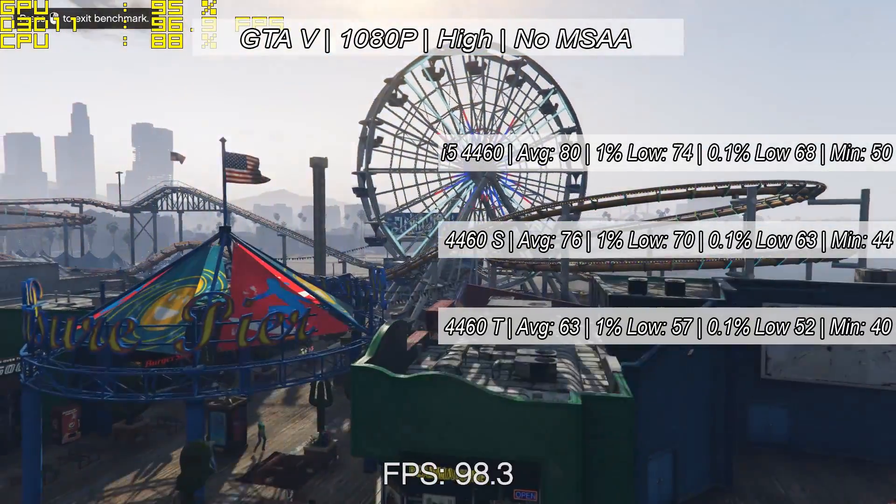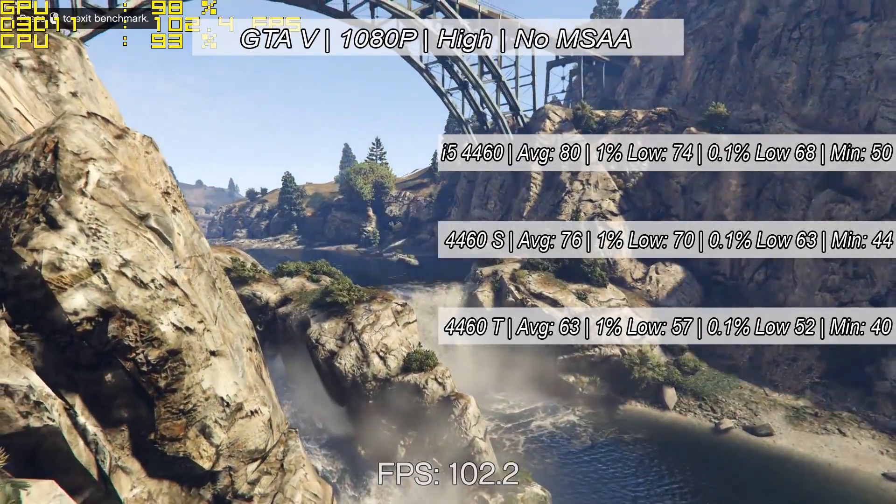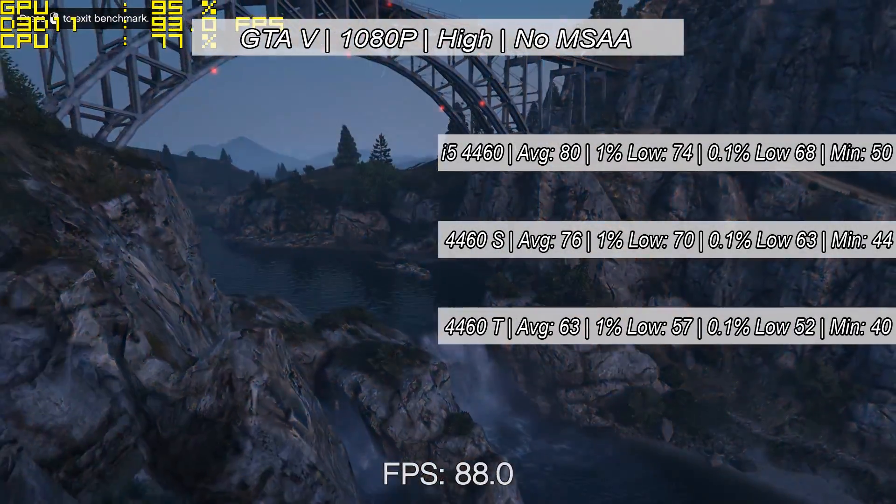GTA 5 averaged 80fps with the 4460, 76 with the S, and 63 with the T. All playable results despite the differences.